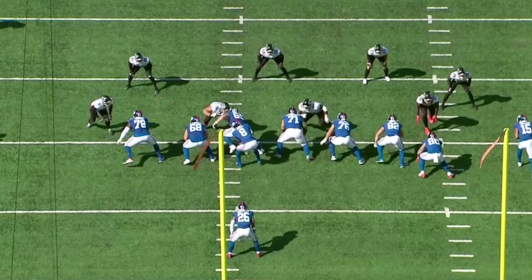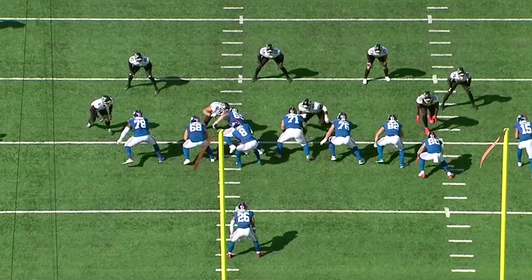Exceptionally good at diagnosing the plays. And then once he diagnoses, it's all about going downhill for number 54.